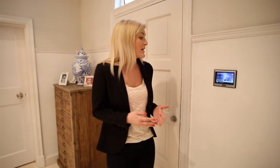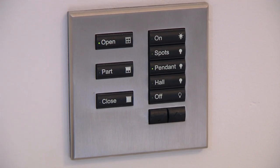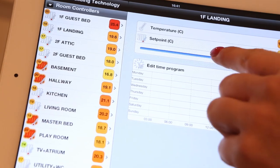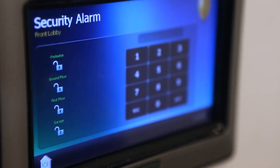Many of the automated features can be controlled by the intuitive touchscreens or your mobile device. This includes all of the lighting in each of the rooms as well as the heating. Security features can be managed at the touch of a button too.